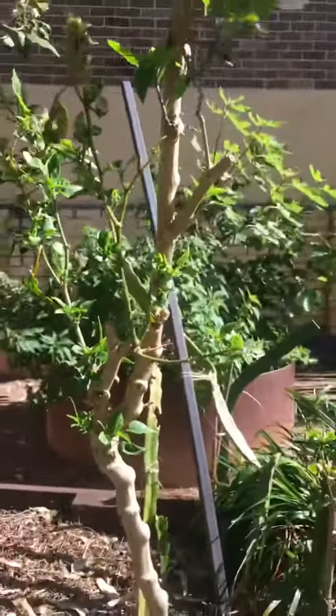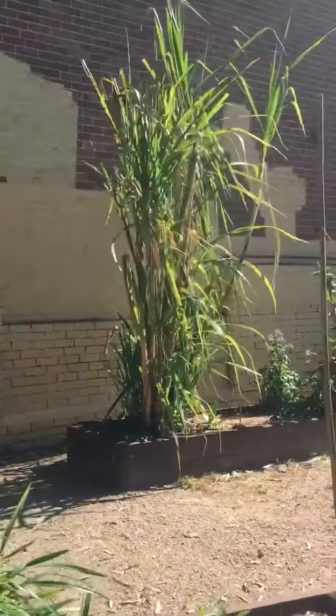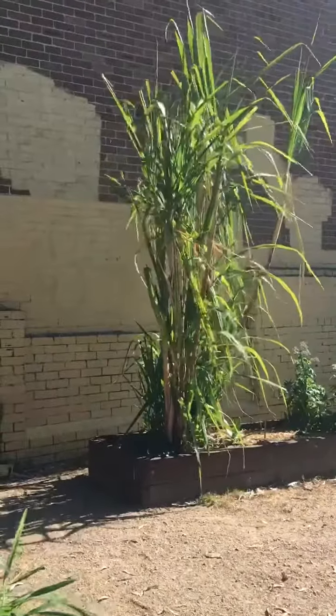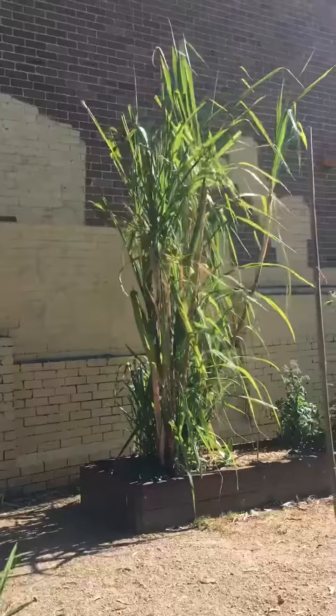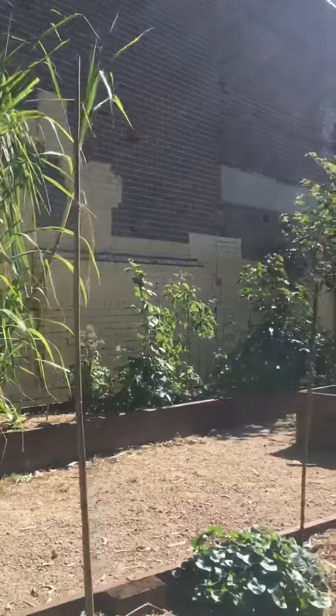They've got a perennial chilli plant here that I've never seen before. Interestingly, also over there they've got sugar cane growing. Now nobody's going to come and steal that, but it's a great, great food source.